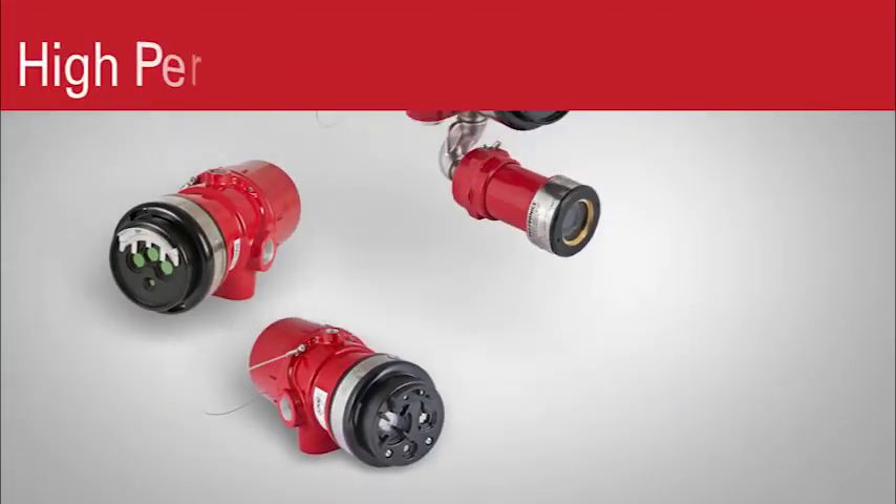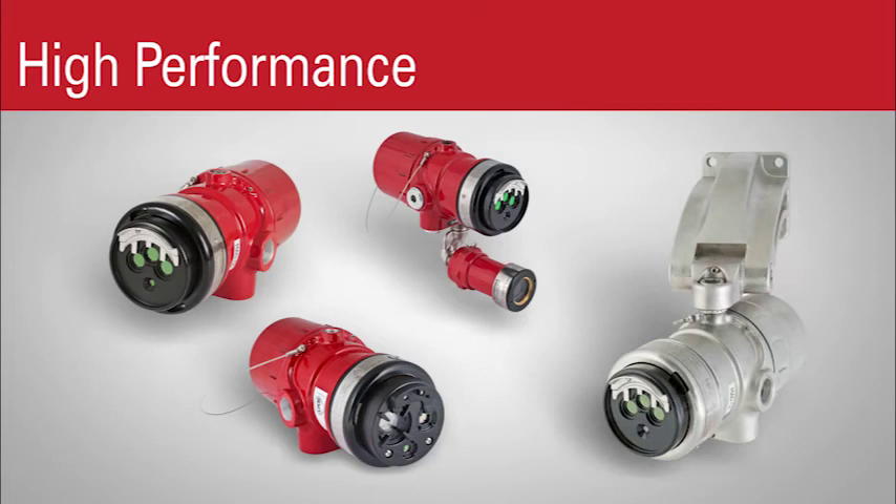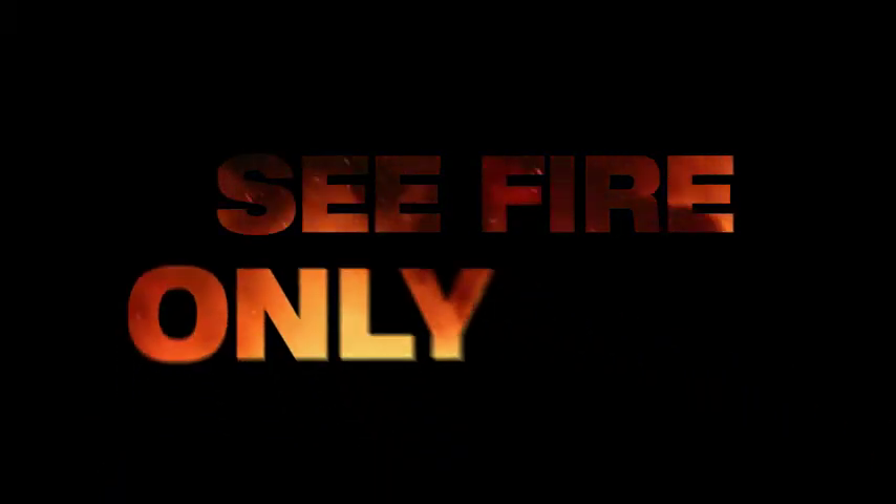When your safety depends on high performance flame detection, look to Det-Tronics. No other fire detector has a better ability to see fire. Only fire.